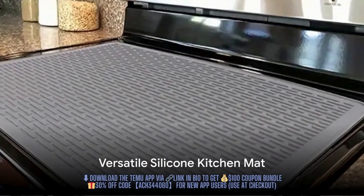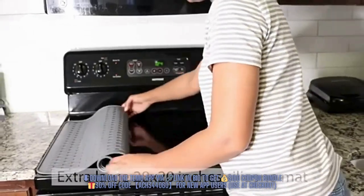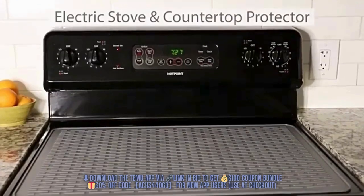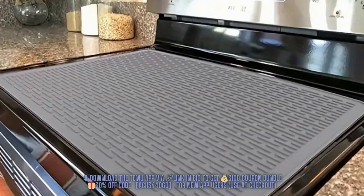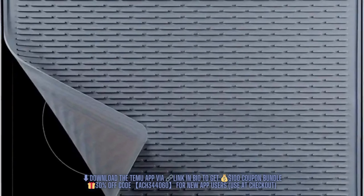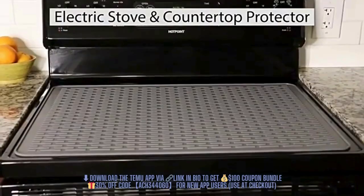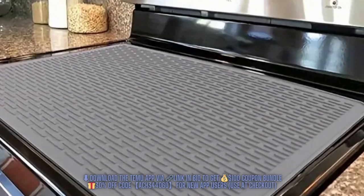Next up, we have a product that's perfect for those who worry about damaging their kitchen counters or just need a little extra space for food prep — the versatile silicone kitchen mat. This isn't just any mat; it's a lifesaver for your glass stove top. Its heat-proof feature makes it an ideal resting spot for hot pots and pans on the countertop, and it can also double as a protective layer for your stove or sink. It's incredibly easy to clean — just a quick wipe or rinse. And it's a steal at only $11.89.